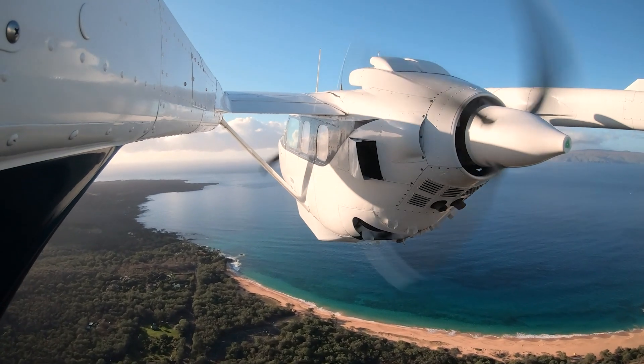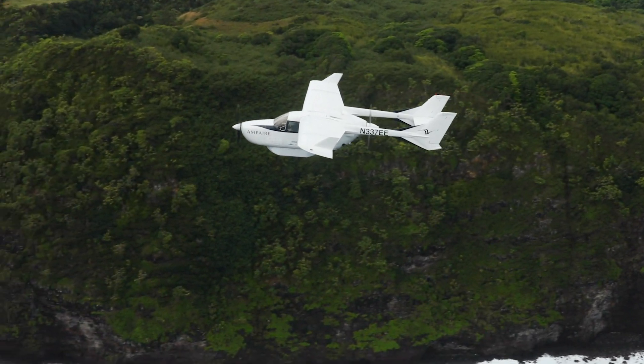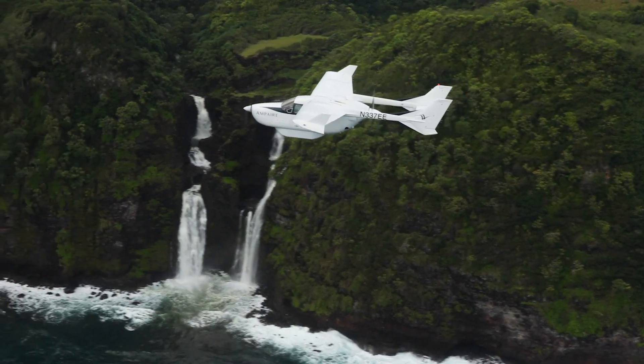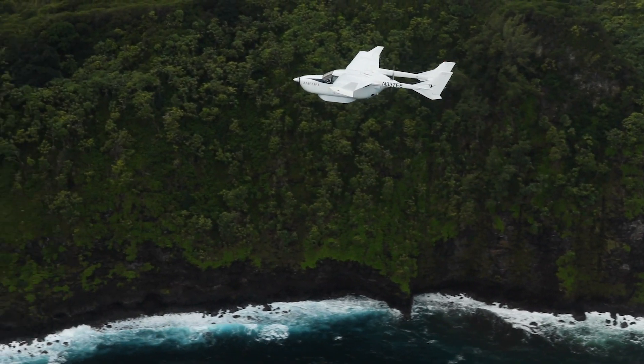Air travel is the final frontier of sustainable transportation, and we are working really hard to get compelling, electrified, sustainable aircraft into service as soon as possible. The industry emits almost three percent of global CO2 emissions each year. Unmitigated, it could grow to 10, 20, or even a greater percent of global emissions, and really must have a better way of doing business.